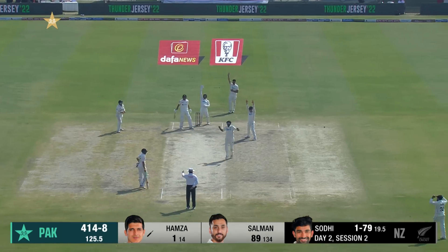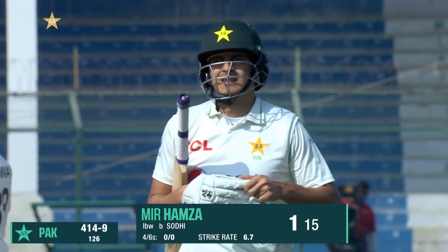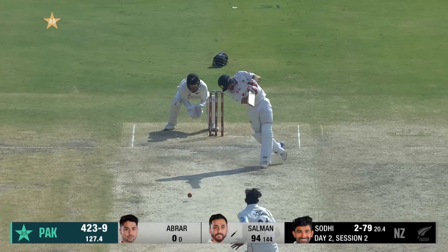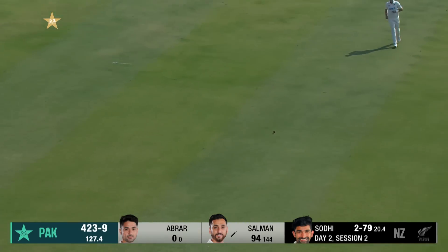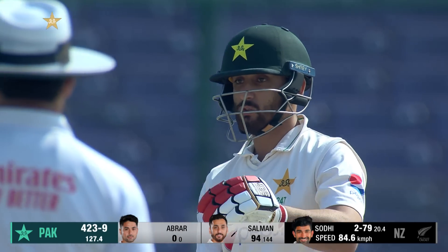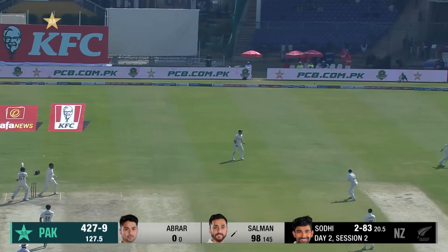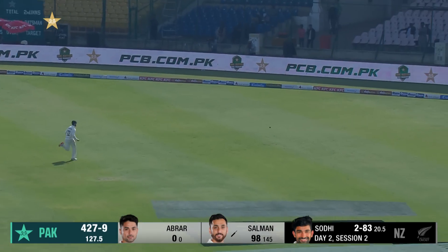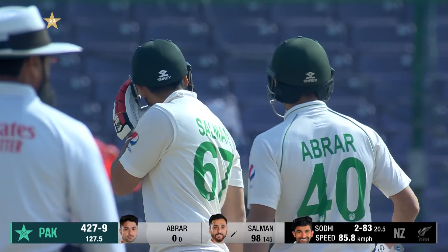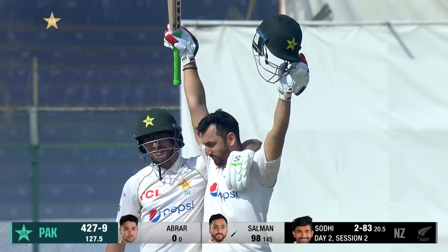Big shout — fingers gone up as well. Aleem thought that was stride and plumb. Down the ground and it's all along the carpet — he moves to 98. Now it is the coming of age for Salman as he goes to glory with another boundary. It's his first century in his test career!